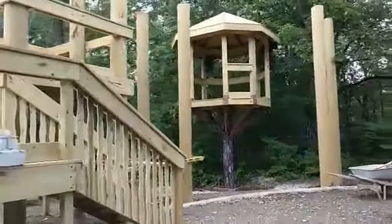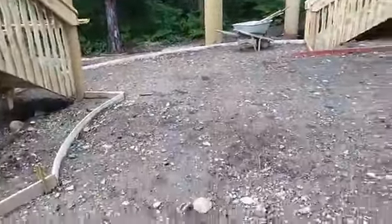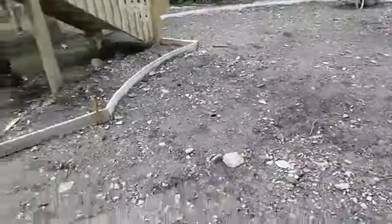Hopefully in the next couple of days, if the weather holds out — which it's supposed to — we're going to be pouring some additional concrete and putting in the walkways.